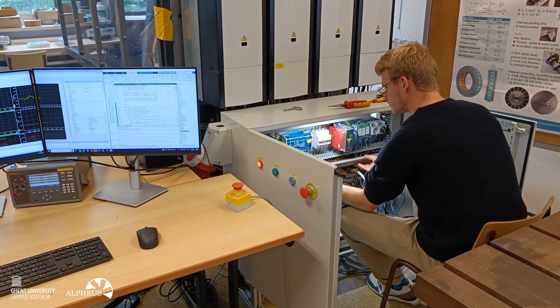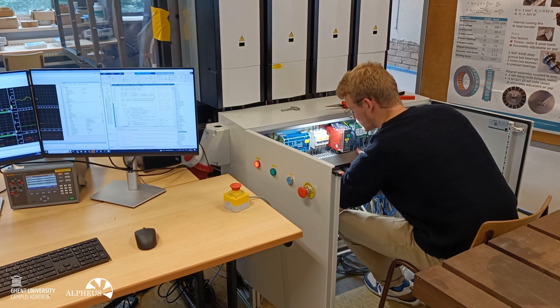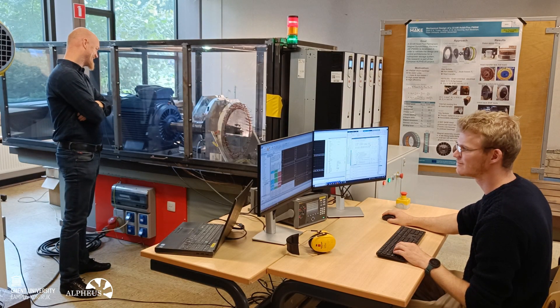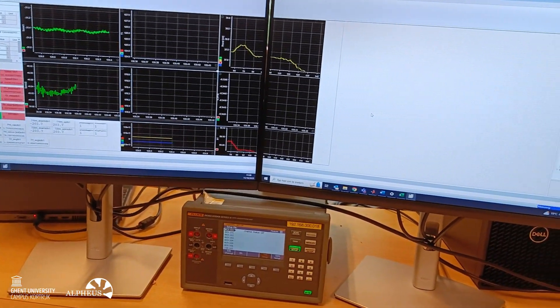The developed emulator setup offers a cost-effective and controlled environment for experimentation to optimize designed control structures, while providing a higher fidelity than theoretical simulation by including the physical effects of the drivetrain, electric machines and power electronics.